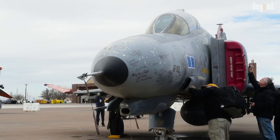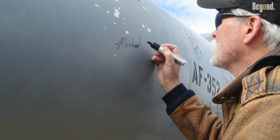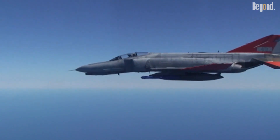The F-4 Phantom earned legendary status for its unmatched versatility, power and innovation, redefining air combat from the 1960s through the early 2000s. Its achievements and advanced design made it a dominant force that was truly ahead of its time and practically unstoppable.